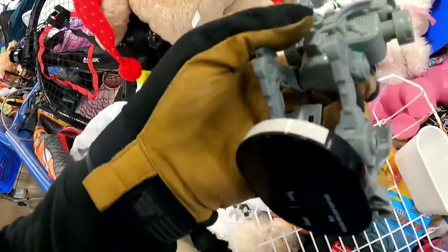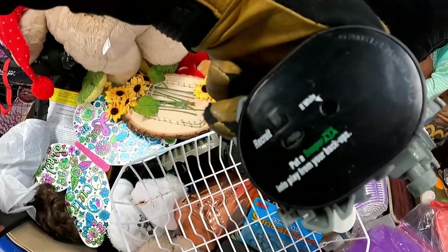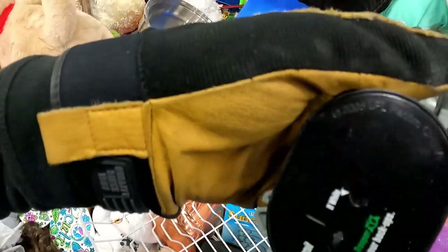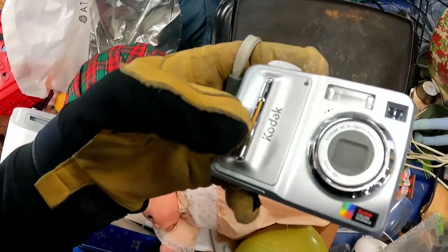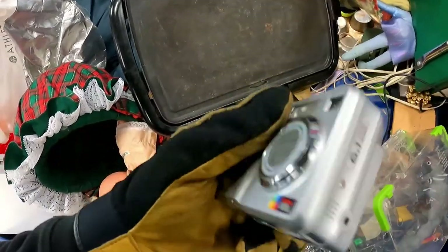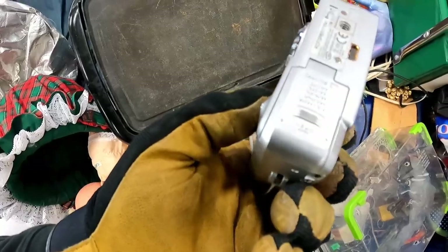I've never seen a Star Wars figure like this where it has an adjustable base — this is kind of cool. It is Hasbro, 2005. I don't know, we'll definitely check it out. Not holding my breath on a 6.1 megapixel camera, but you never know. Kodak — kind of lower end on the digital camera game. We'll still take it — seems like it's in pretty decent condition, so we'll see what the battery situation looks like.